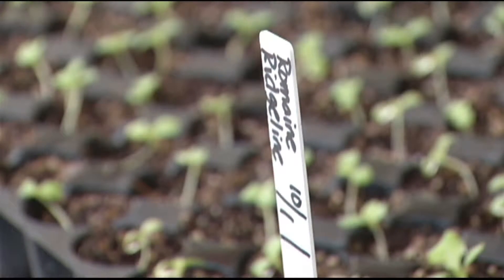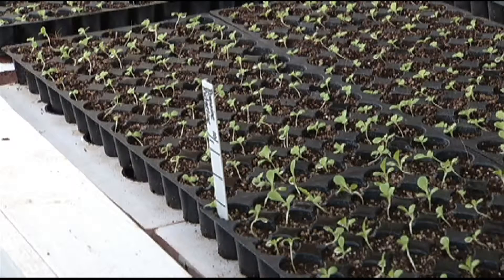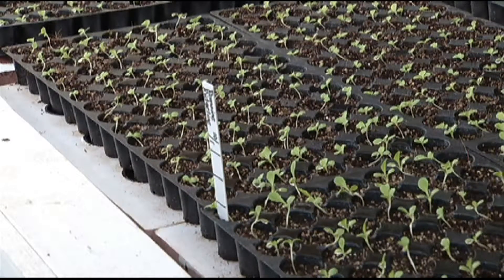We basically plant in a three-step process. The first part of the process is we just plant in these seed trays. There are 100 seed trays.